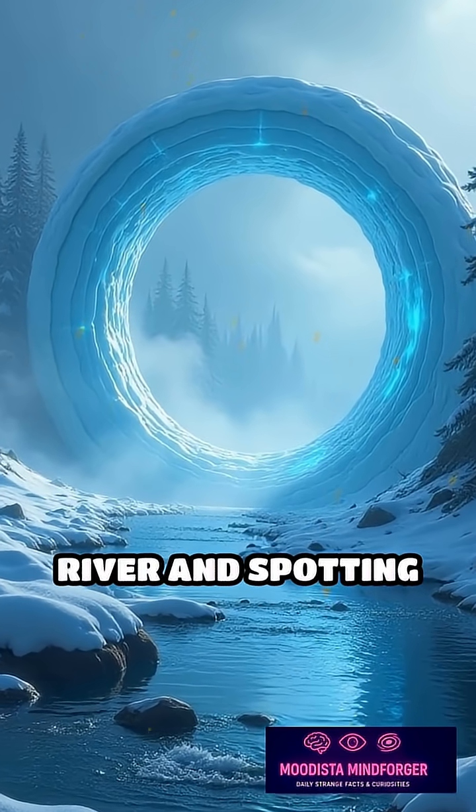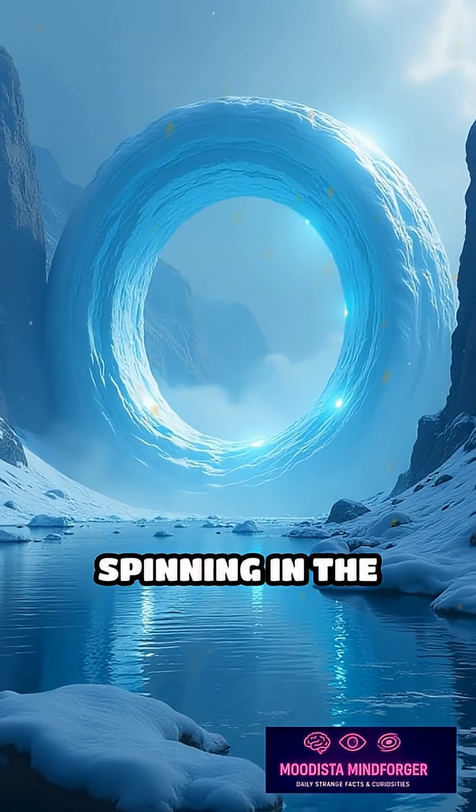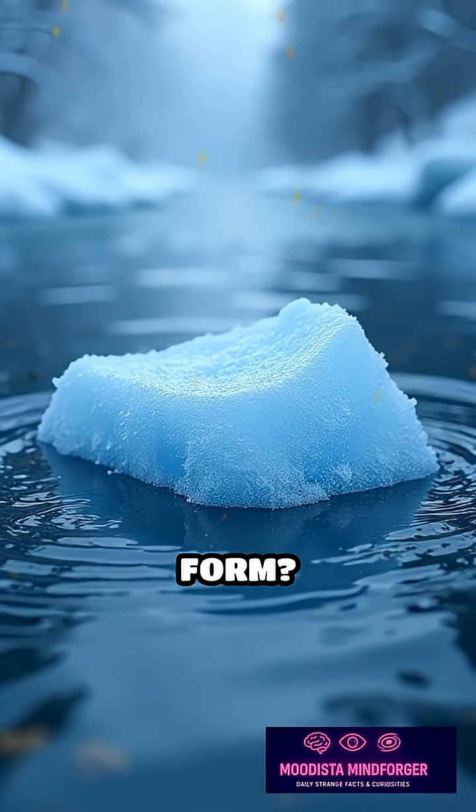Imagine walking along a frozen river and spotting a massive, perfectly round disk of ice slowly spinning in the water. These mesmerizing formations are called ice circles, and they seem almost supernatural. But how do they form?